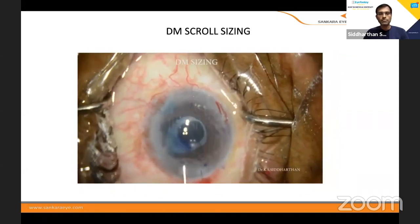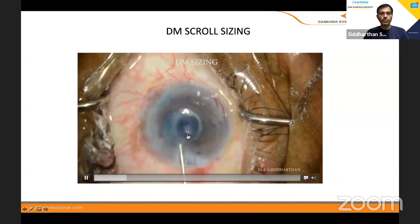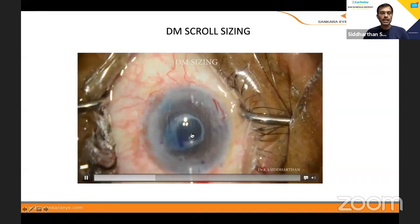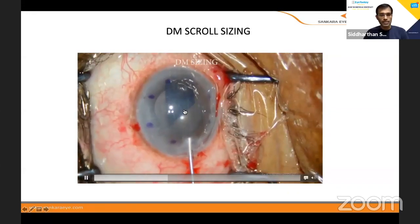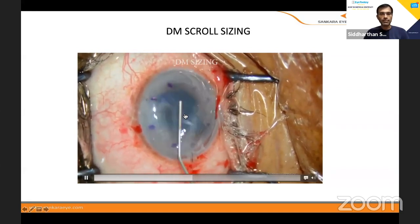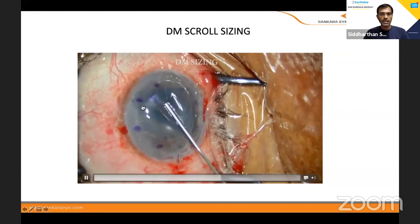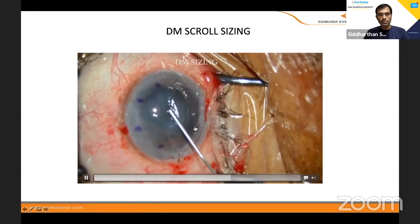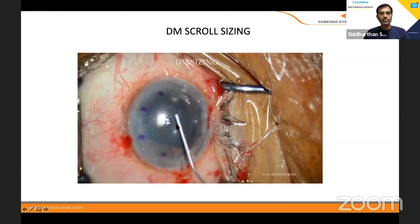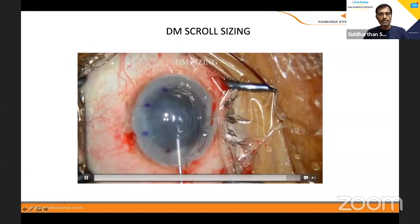Sizing is very important. When you have a pupil of around 5mm and you use a 7mm graft, with a 5–5.5mm pupil it will not unfold because the DM will get attached to the rim and will not open. DM sizing is very, very important. Here I'll show you with almost a 6–6.5mm pupil — you can see the graft is almost 8mm, in the periphery. The periphery acts as a hinge. If you had taken a small DM, it would have been opposed to the edge causing many issues. Once you take a larger graft, usually with gentle taps it opens.